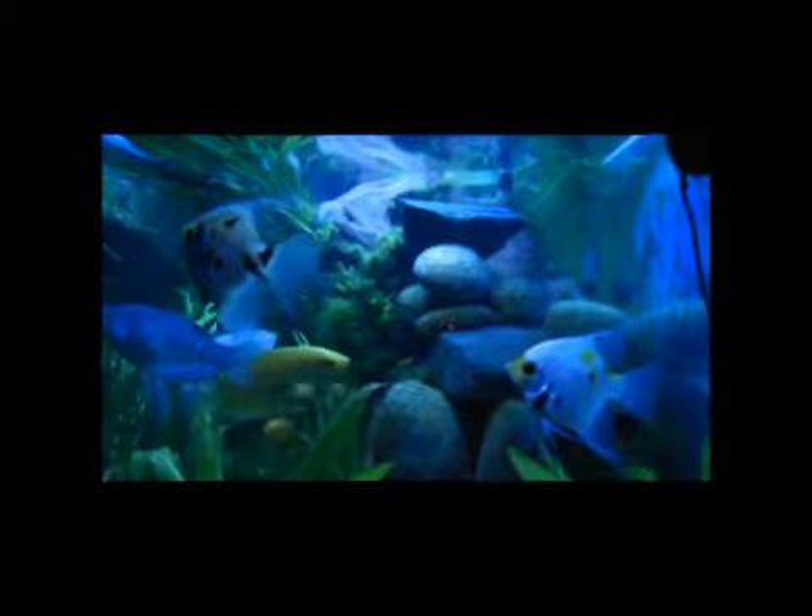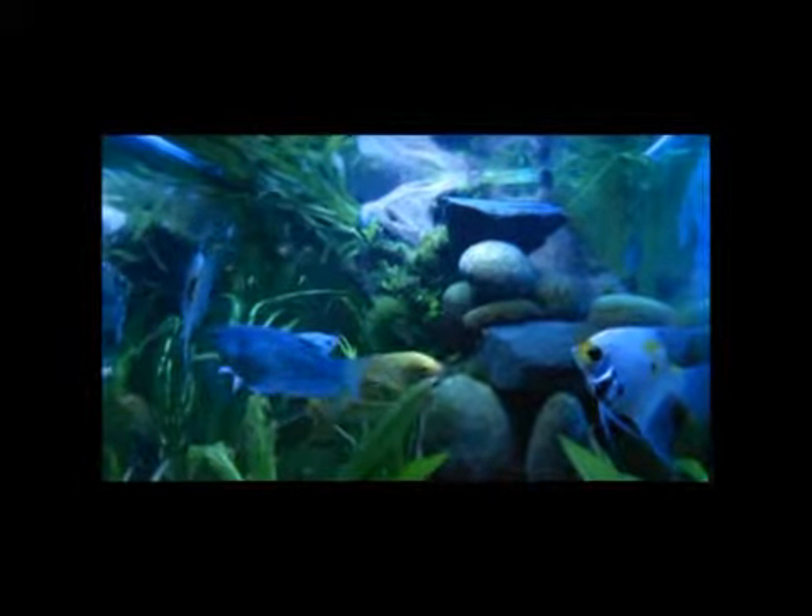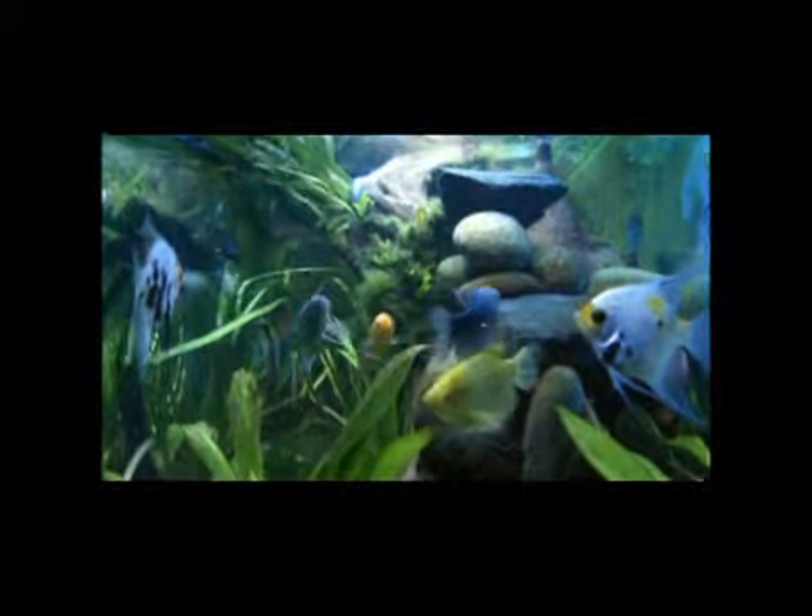Some of our fish only come out at night, so I have some blue lighting that I can put on to encourage them to come out — so they think it's the moon.